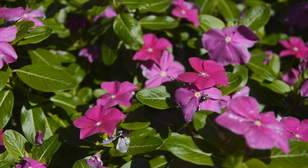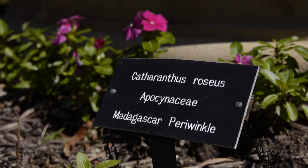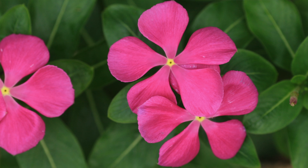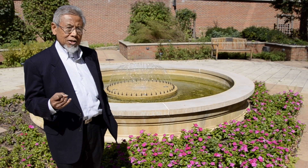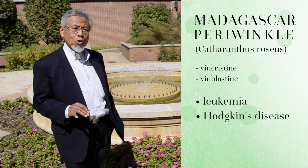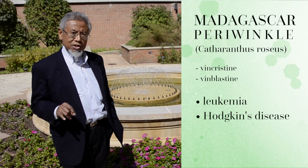This is called Catharanthus roseus — that's the scientific name, actually known more widely as Madagascan periwinkle. Anticancer drugs isolated from this plant: one is vincristine, one is vinblastine. Vincristine is most widely used in childhood leukemia and vinblastine in Hodgkin's disease.